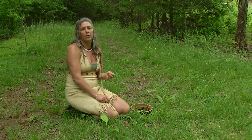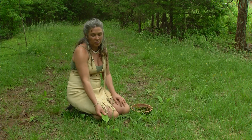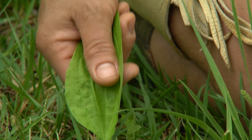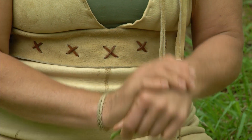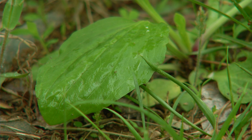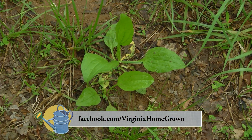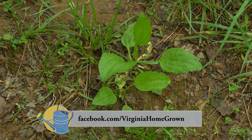But plantain is basically known for its drawing properties. People use this plant for stings, bites, and splinters — you just take the leaf, chew it up, and take all that juicy plant material and stick it right on the sting. It's nature's band-aid. These same properties that you would use topically are also good internally. So get out there, get to know your plantain — it's accessible to you, right outside your door.